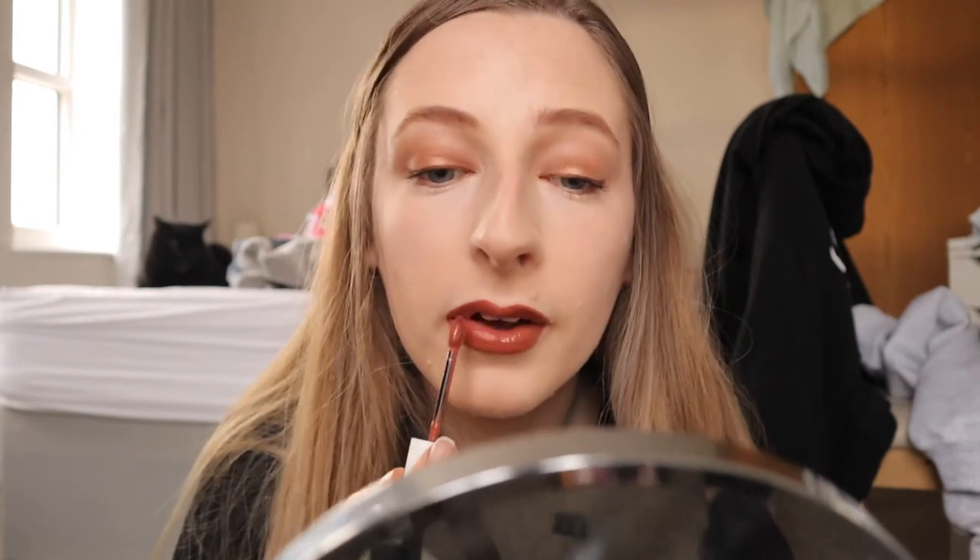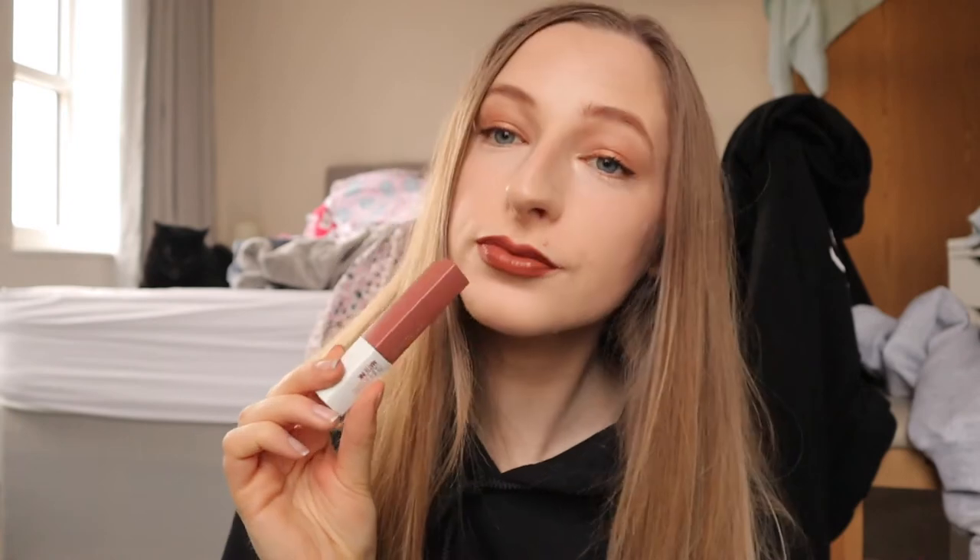Now let's talk about the application of these liquid lipsticks. I went ahead and applied the three shades this morning so I can show you. I found the application was actually really really good. I always have a little bit of trouble with liquid lipsticks — I find them quite hard to apply and I'm a little messy — but I think these ones are relatively easy. The doe foot with the gap in the middle gives you loads of product so you don't need to worry about dipping in and out too much.